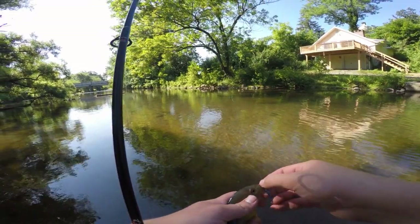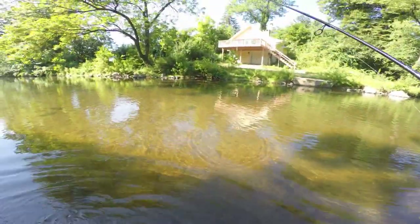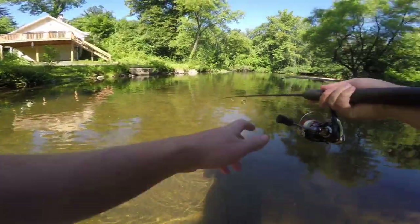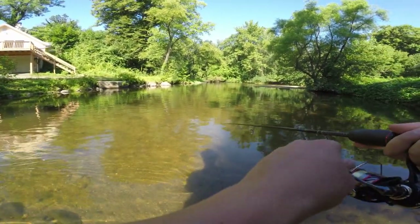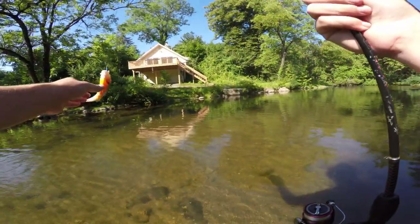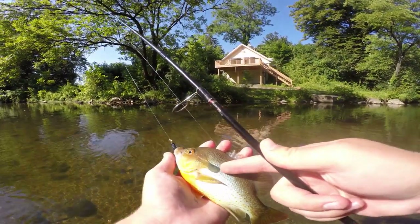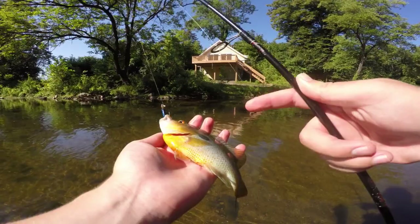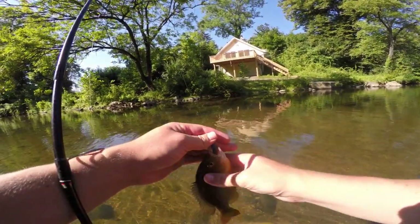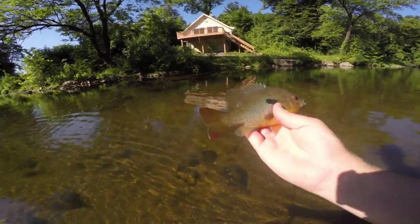Going to unhook this guy real quick — looks like we've got a nice bridge ahead of us to fish. And he's gone. On to the next hole. Slightly bigger sunfish coming up here. These red breasts really like to fight in these creeks — super aggressive sunfish. This one's a much nicer size. The ear flap is much more bold, and look at that bright orange belly. A lot of people get these confused with pumpkin seeds, but pumpkin seeds look totally different. There he goes back in the creek.